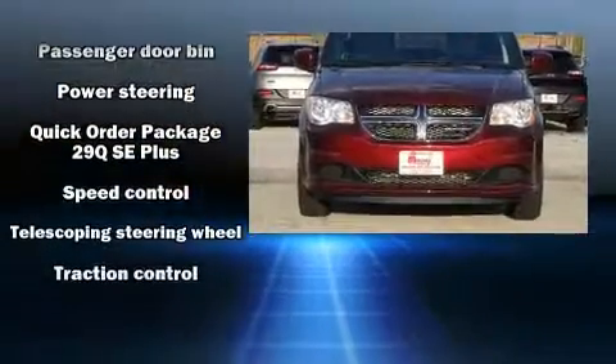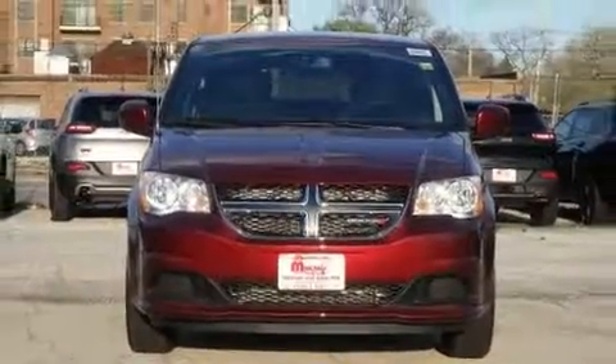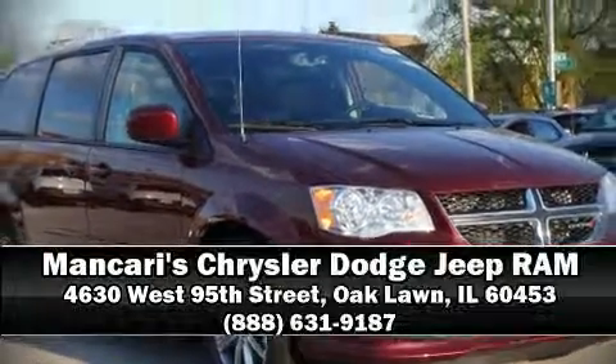Combined with standard stability control, these features create a comprehensive safety network. Stop by our dealership or give us a call for more information.